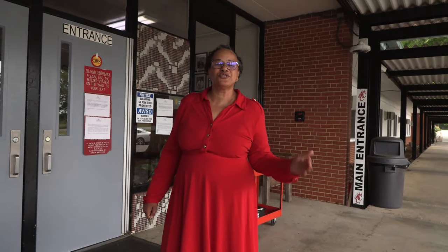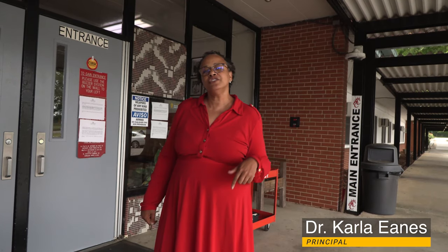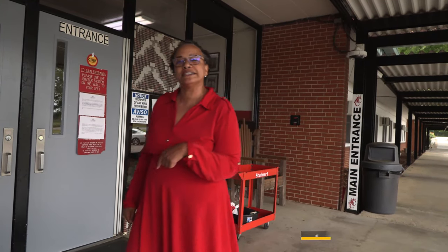Hello everyone. Thank you so much for joining us on our virtual tour today of Chatham Central High School. We have a hidden gem here in Bear Creek and I'd like to show you what it's like. Come on inside.